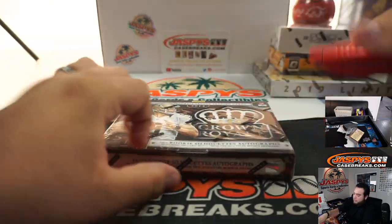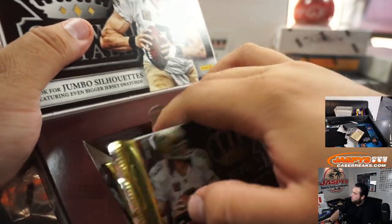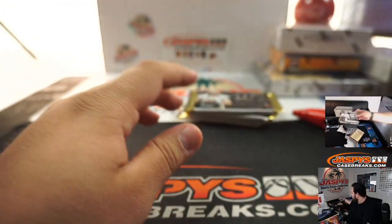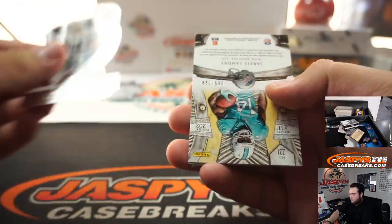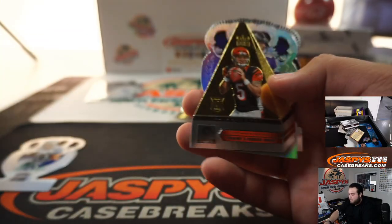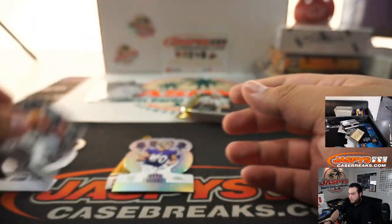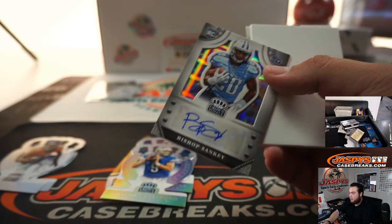Crown Royale. Jarvis Landry — look at that, it's a rookie patch autographed Silhouettes, Dolphins edition — going to Travis. Crockett Gilmore. And Matthew Stafford. Bishop Sankey to 99, Titans.